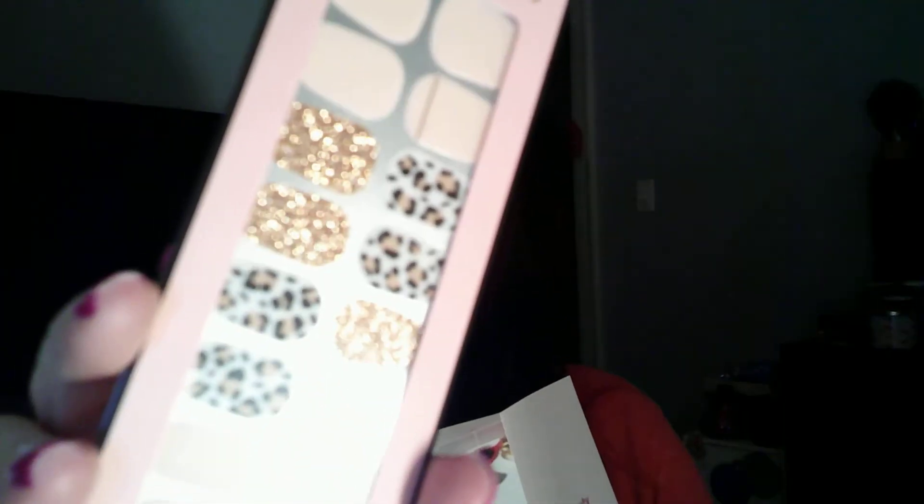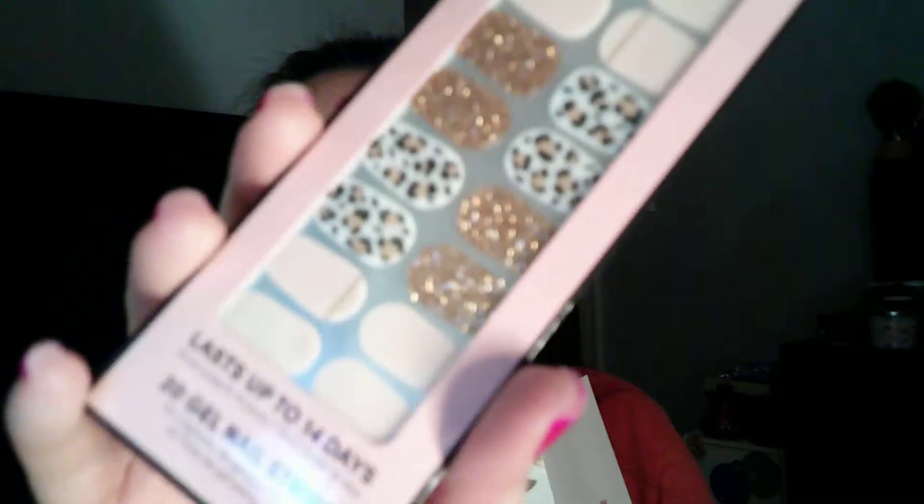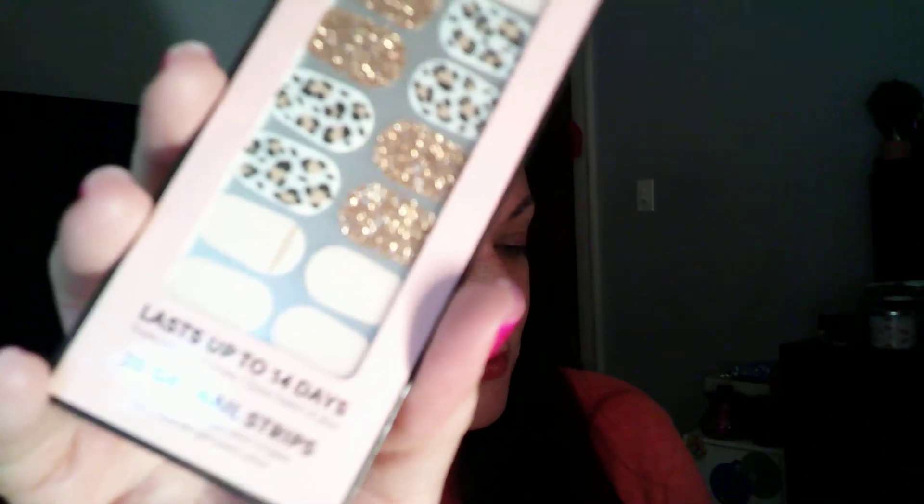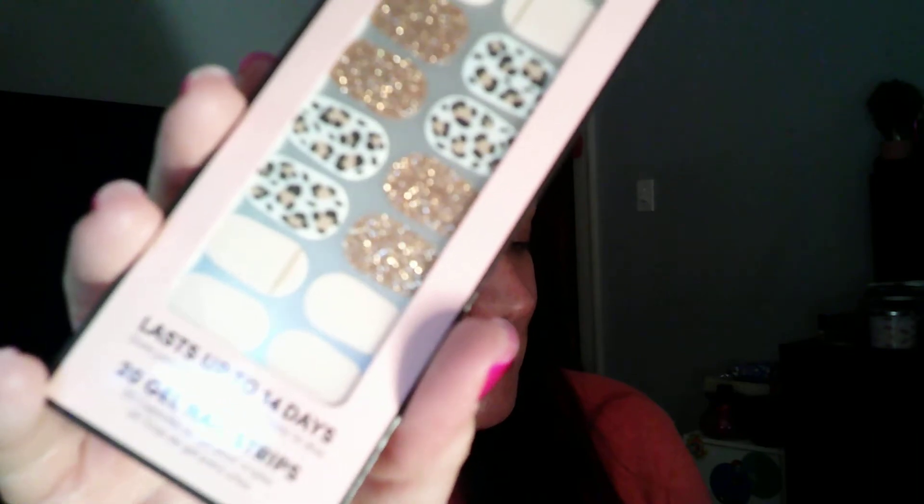Next I've got the Dashing Diva Gloss Ultra Shine Gel Manicure — it lasts up to 14 days with 20 gel nail strips. That is so adorable — look at all the glittery detail! These retail full size at $6.90 to $6.97 and come with 32 strips; this one has 20 nail strips.